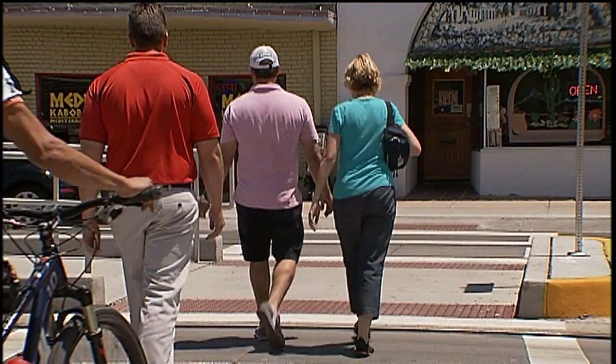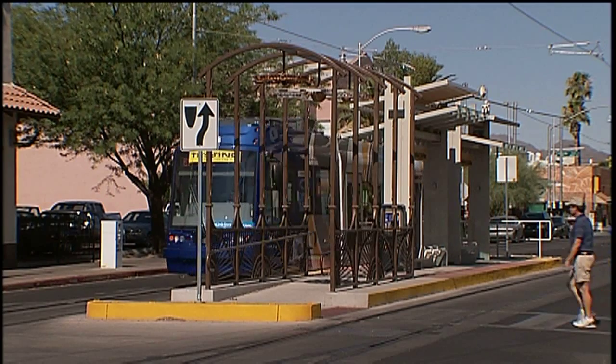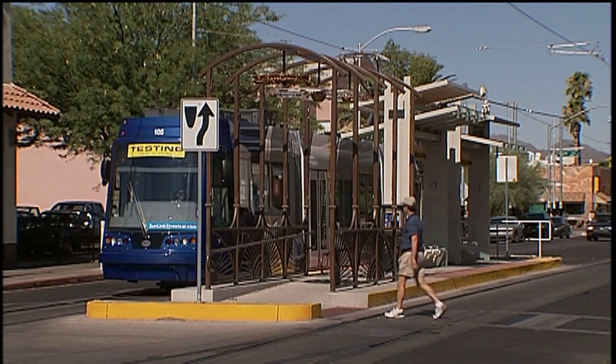Look both ways before crossing and keep children close. Above all, be alert. New streetcar stops and vehicles may prevent those along the road from seeing pedestrians, and may block pedestrians from seeing all the street action. So take care, obey all traffic signals, and cross only at designated locations.